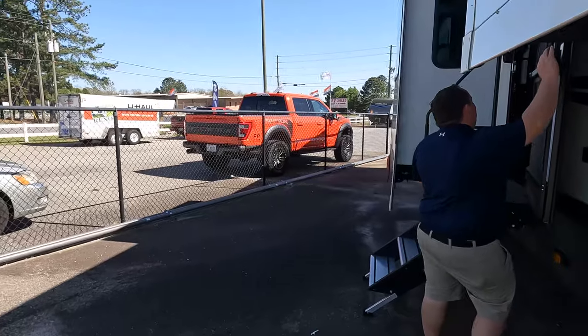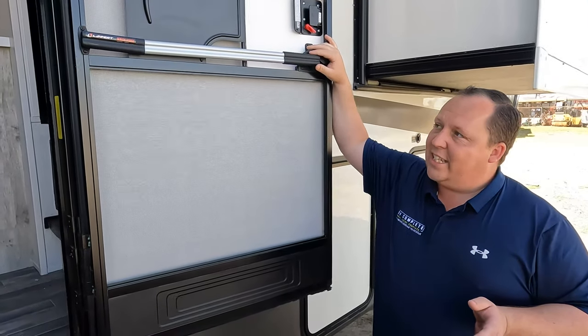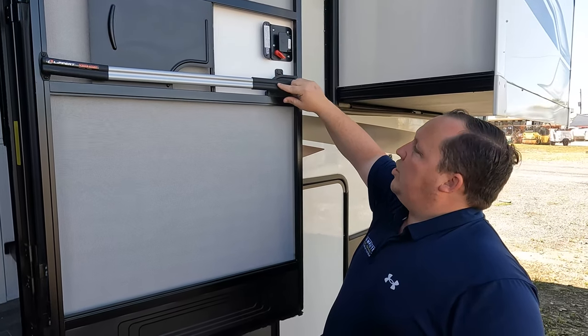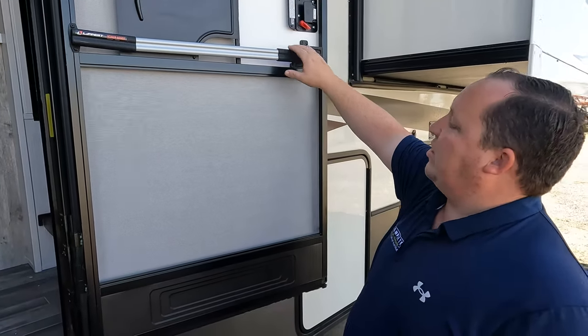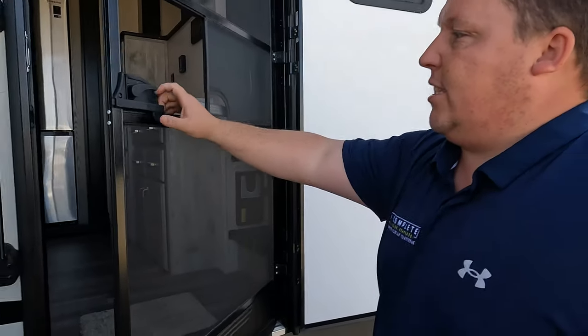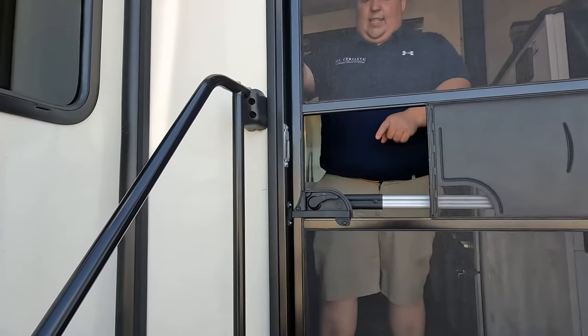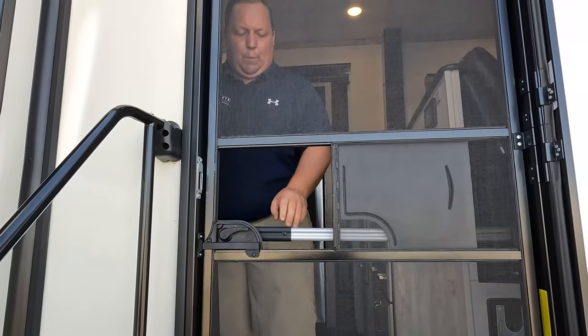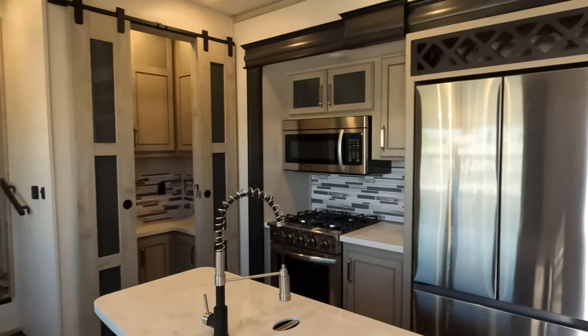Before we take a look at the inside, a big shout-out to our sponsor Lippert. This is the Lippert Screen Assist. The normal door screen handle is always a pain to grab — the Screen Assist makes the whole frame a handle. So instead of struggling with a tiny handle, you just push it down and open it. It's very inexpensive and easy to install yourself. We'll link it in the description below. Thanks to Lippert for sponsoring today's episode!